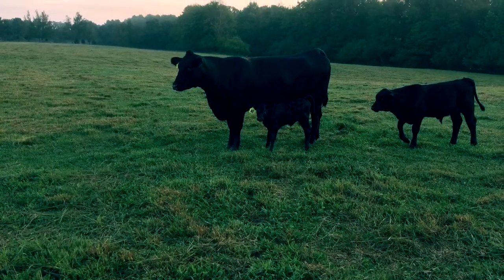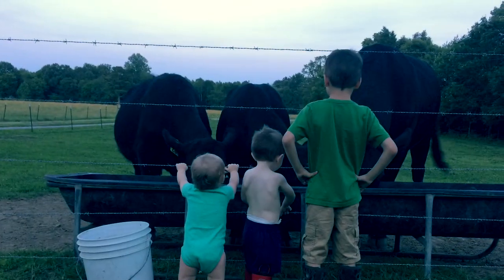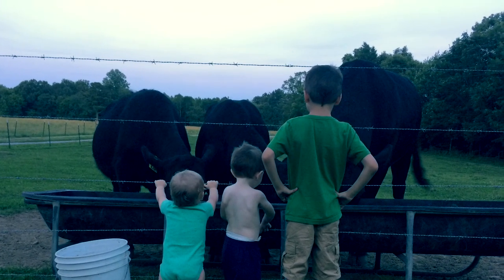Healthy cows and quality beef are our number one concerns. For our customers, we make sure none of our beef has been treated with antibiotics or added hormones.